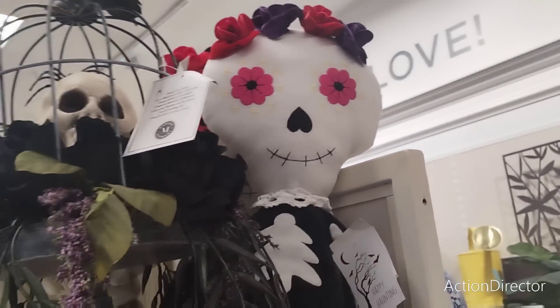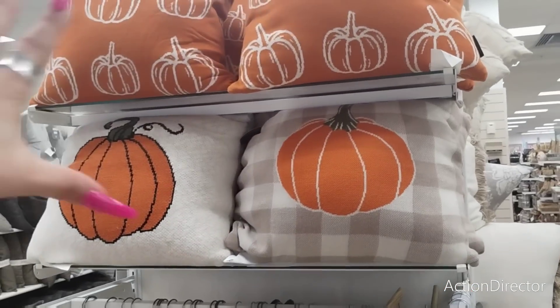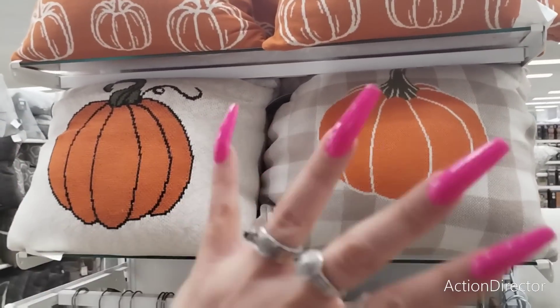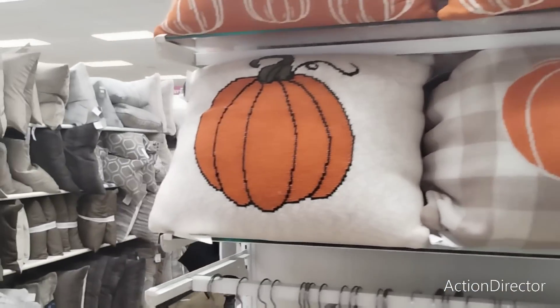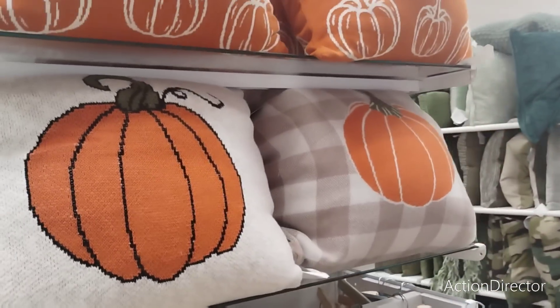I said harvest is coming and they're ready — I like it. I cannot start buying for fall today, but of course we will. This is $24.99, $24.99.